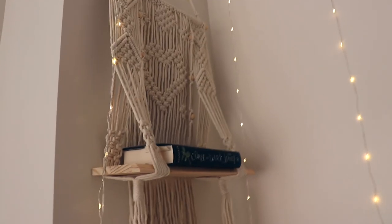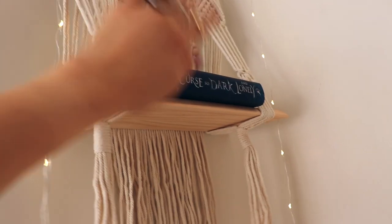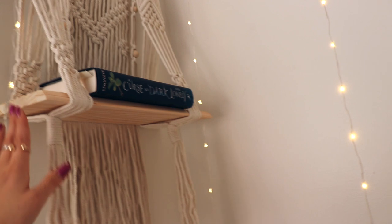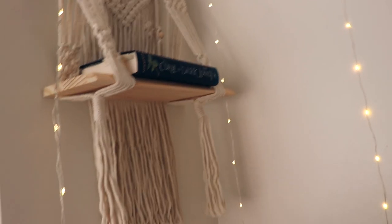Right here I have another macrame shelf also from Amazon — I just got this recently. I've been putting my current read and my glasses on this shelf. It's so handy and easy to access, just right above my head.